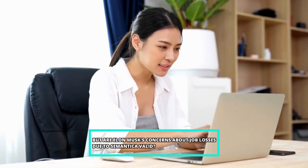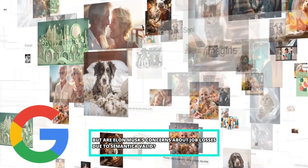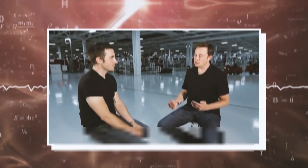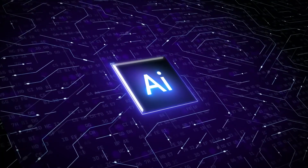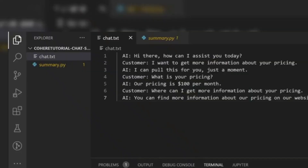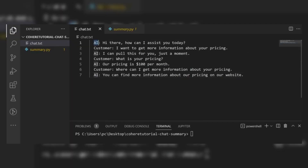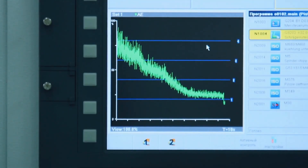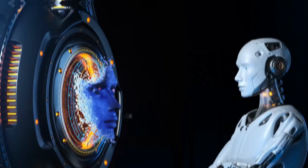But are Elon Musk's concerns about job losses due to Symantica valid? It's a complex question with no easy answer. Musk's fears aren't entirely unfounded — history is full of examples of technological advancements disrupting industries and displacing workers. The Industrial Revolution, for instance, led to the automation of many manual labor jobs, causing significant social and economic upheaval. More recently, the rise of automation and robotics has impacted manufacturing and other sectors.